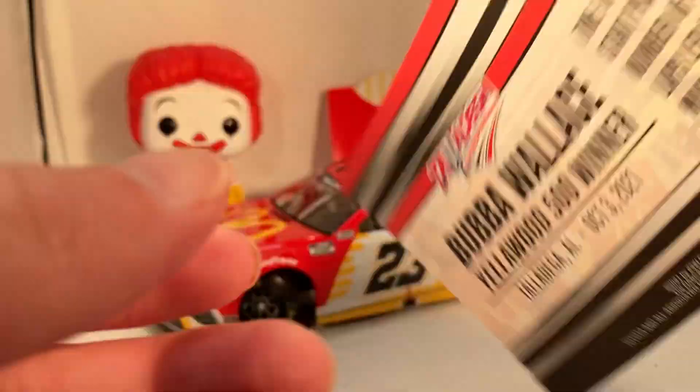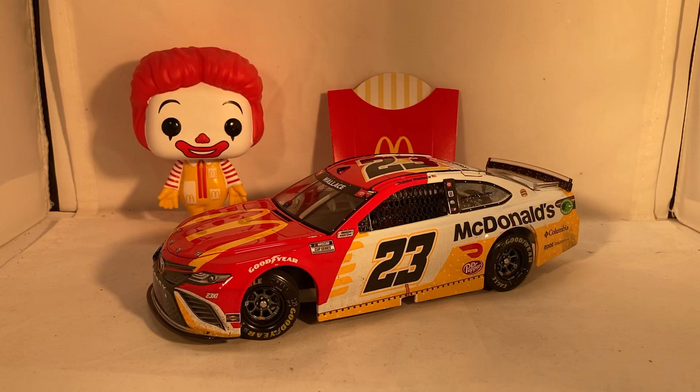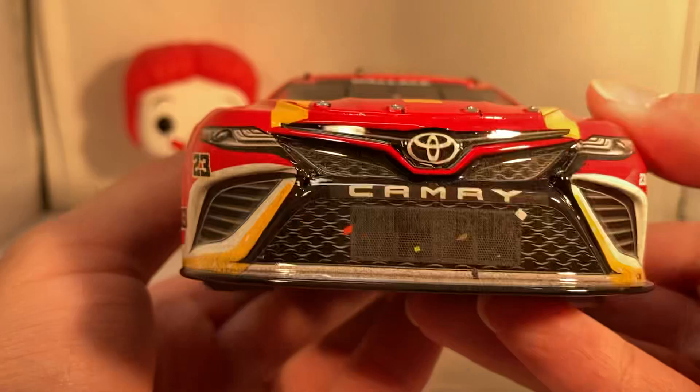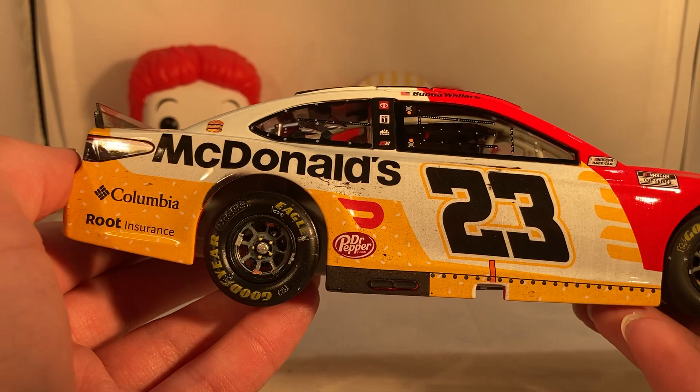There's a picture of Bubba with the trophy and some stats on the back of the card. Now, this car is important for two reasons: it's historic for Bubba Wallace winning his first race, but it's also historic because it broke the McDonald's curse. It only took like 30 years, but the McDonald's curse has finally been broken — McDonald's is back in victory lane. This was a rain-shortened race, which put a damper on it a little bit, but it was really cool.